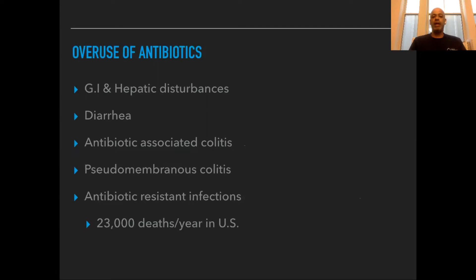This overuse causes a lot of problems for your body because antibiotics change your natural flora of bacteria, causing GI issues, liver problems, diarrhea, and colitis — inflammation inside your intestines. But mainly, the overuse of antibiotics can cause antibiotic-resistant infections, where an antibiotic that would normally kill an infection easily no longer works. This causes about 23,000 people to die in the United States every year.